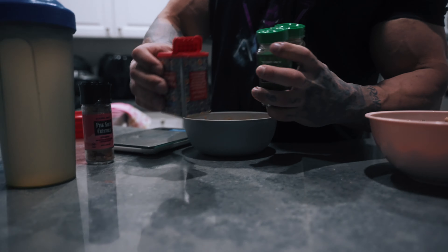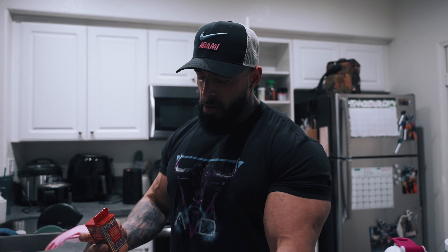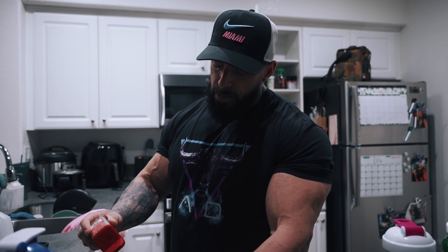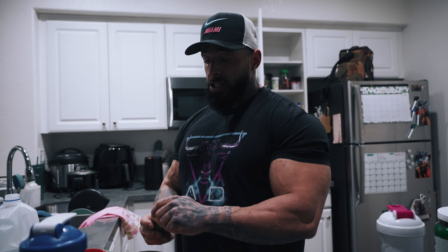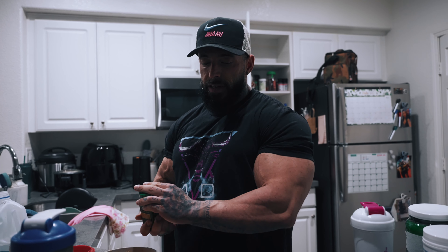This is my cream of rice here — you can just use plain cream of rice with turkey and add some spices. I'm keeping it pretty basic on prep right now. I've actually cut all sauces out because I felt like the sugar alcohols in the sugar-free sauces were just bloating me and distending my midsection. So we just use spices — some smoked paprika, turmeric, which is also a great anti-inflammatory and gives it a little bit of taste.